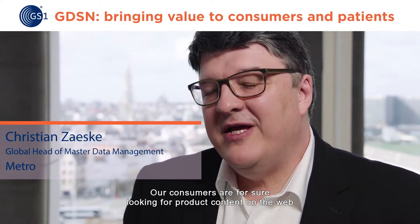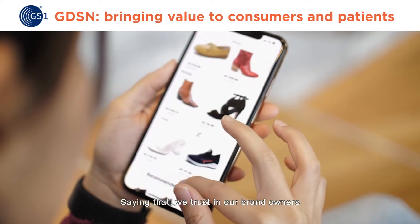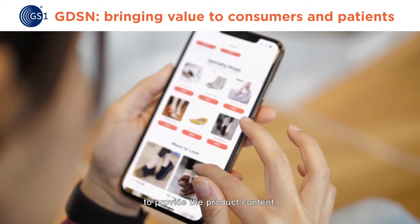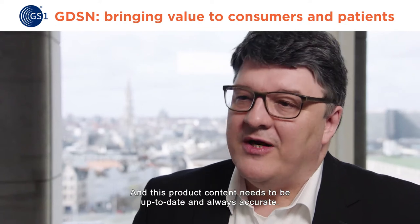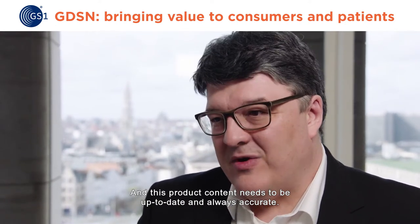Our consumers are for sure looking for product content on the web to get themselves informed. Saying that, we trust in our brand owners to provide the product content, and this product content needs to be up-to-date and always accurate.